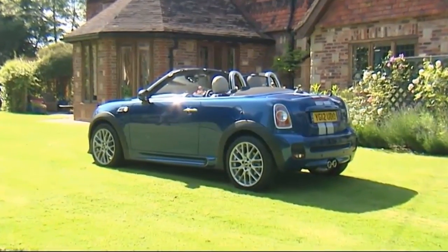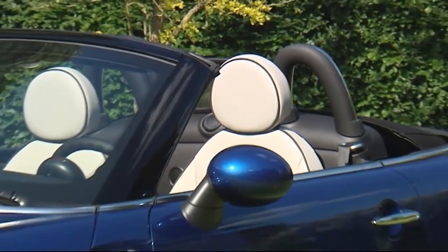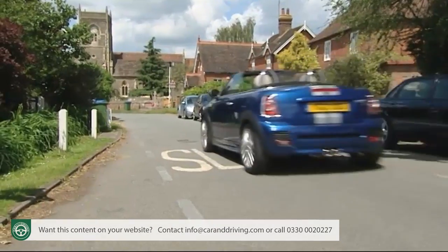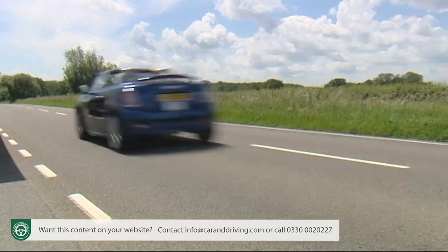Yet another twist on the MINI theme, the rakish Roadster is based on the coupe model, offering two seats and a whole lot of fresh air fun. The first real sports car the brand has bought us. Throw back the hood on a sunny day and you'll wonder what can come close.